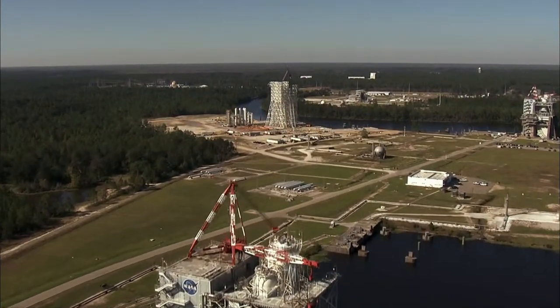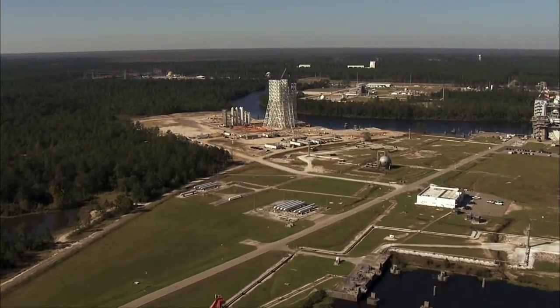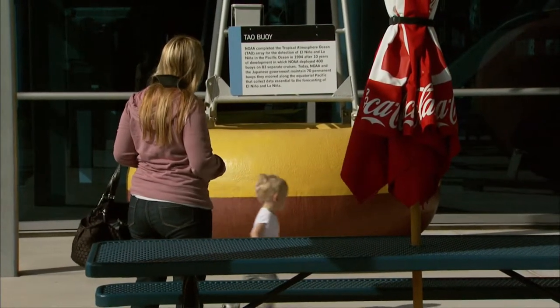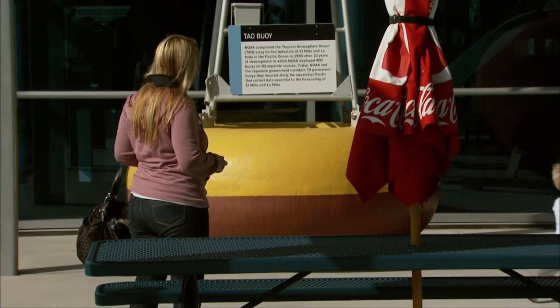To be able to grow the next generation of explorers, to be able to inspire children to pursue careers in science, technology, engineering, and math — that is the ultimate outcome of this facility: to inspire the next generation of explorers.